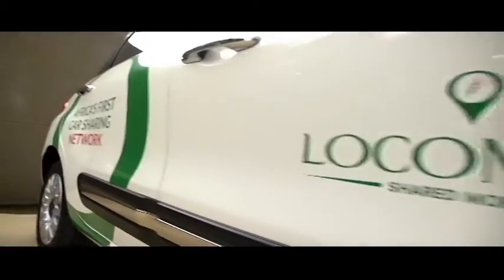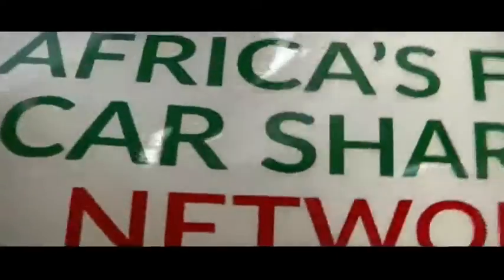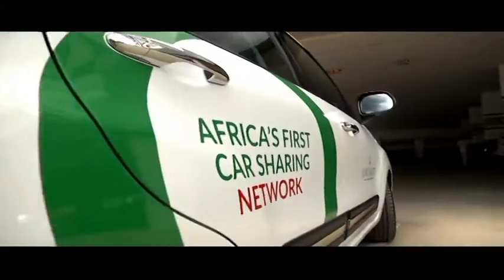We provide mobility to our customers on a technology platform, on your mobile phone. With Lokomute, you become a member, you download the app, we send you your logins, and once you have the logins, you can locate a vehicle on the app, get to it, unlock it with the app, get inside the vehicle, put in your pin code, and you get your key and can drive normally.